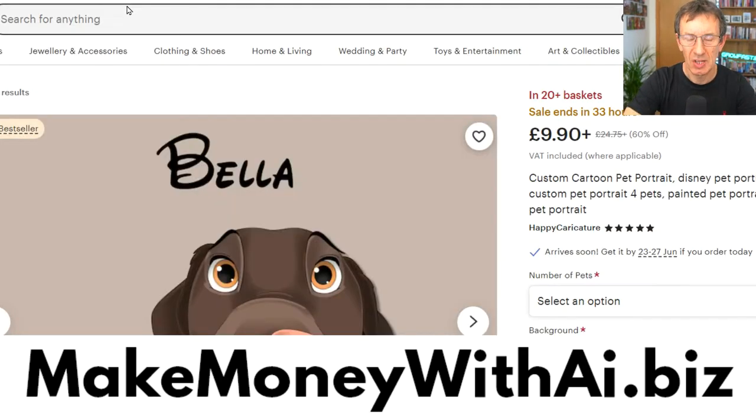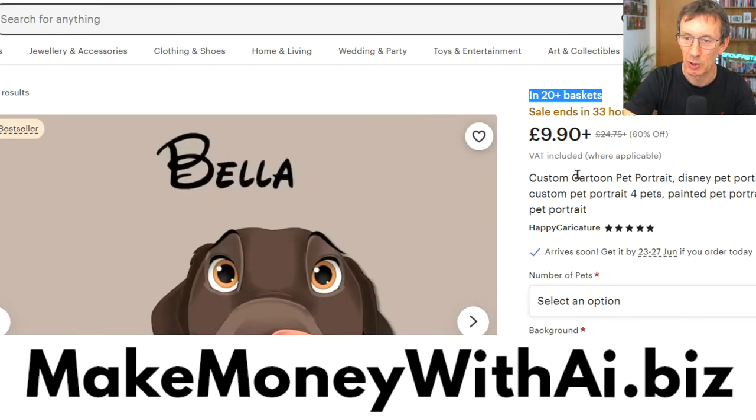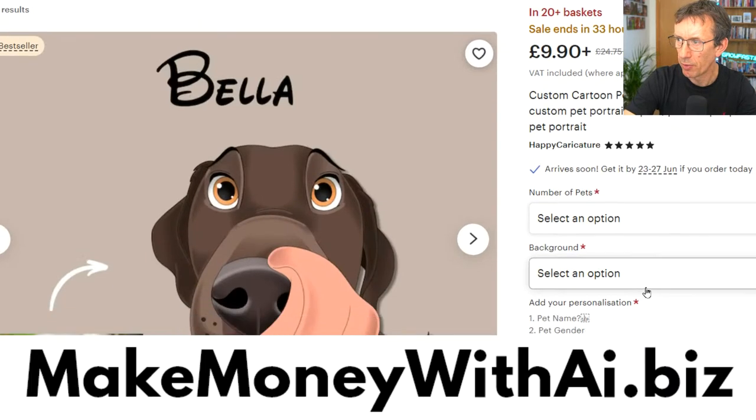These are three hot-selling items right now. The best thing is they are digital, so you don't have any costs. This Disney Pixar style is being sold for 10 pounds — about 15 bucks — and it's in 20 baskets right now. That's like 300 a day, so about a thousand USD per month. It goes up to about 100 pounds depending on the option, for example if you've got multiple pets.